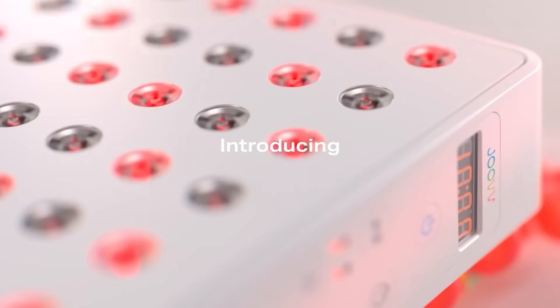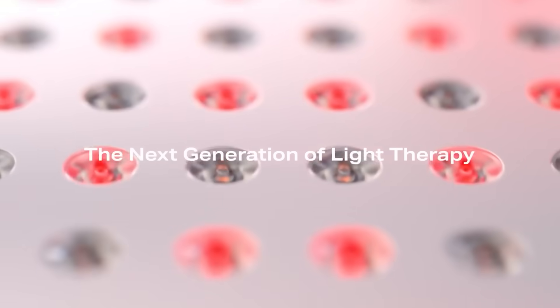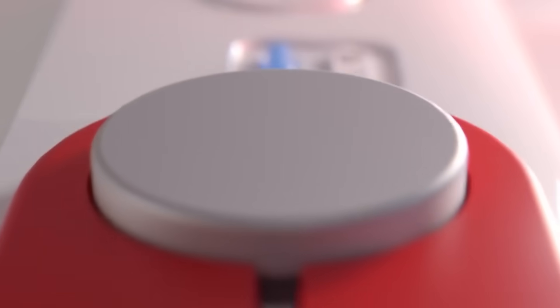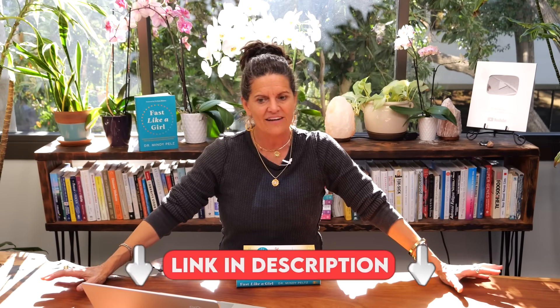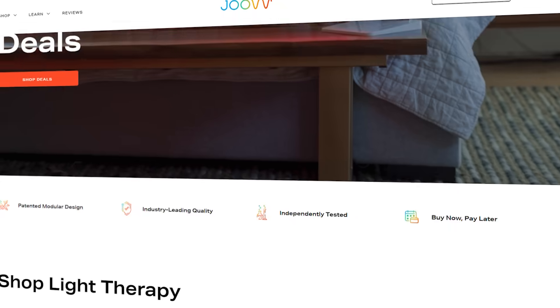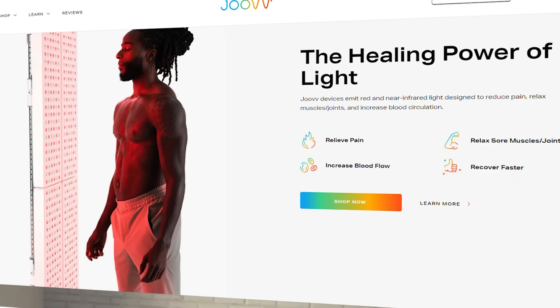This video is sponsored by Joovv red light. What's really cool about red light, if you're not familiar with it, is that just like cold showers can help you burn fat, so can red light. You're going to hear me talk a lot in this video about the power of our mitochondria.